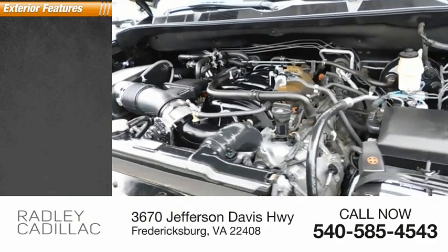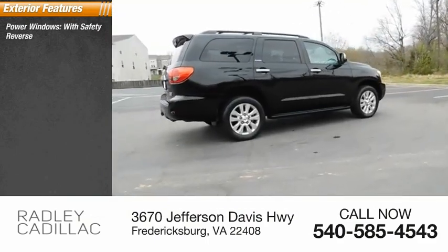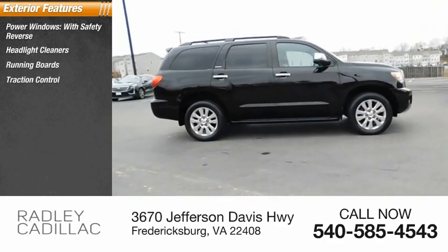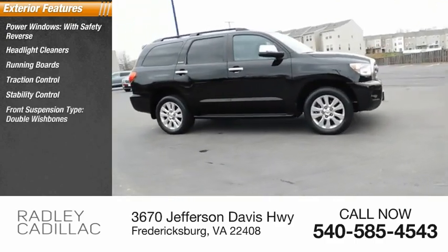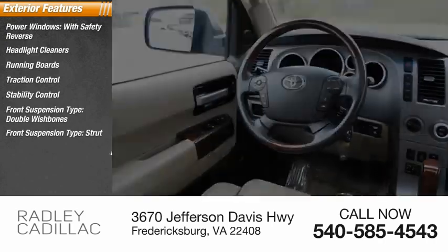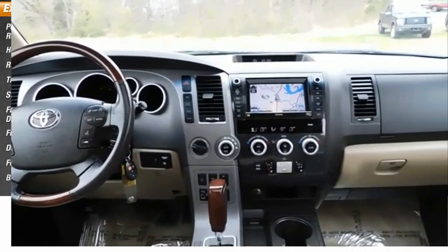Here are some of this vehicle's great options: power windows with safety reverse, headlight cleaners, running boards, traction control, stability control, front suspension type double wishbones, daytime running lights, fog lights, and braking assist.